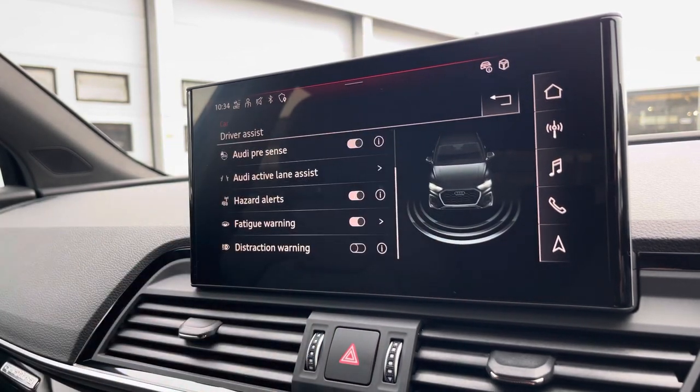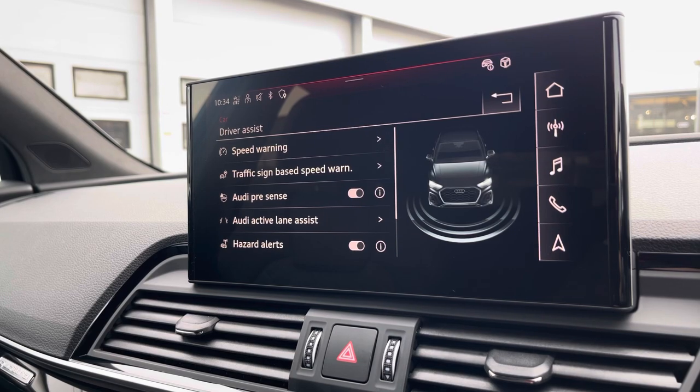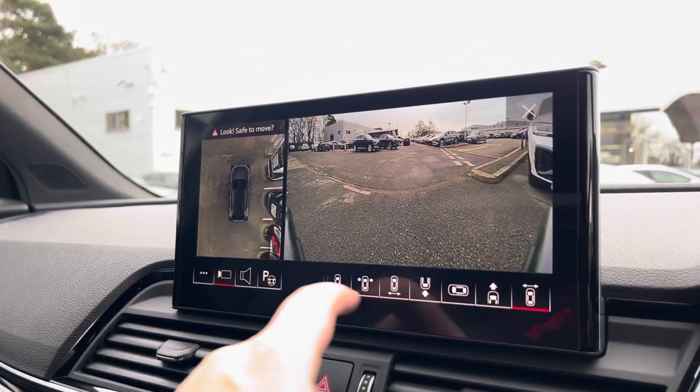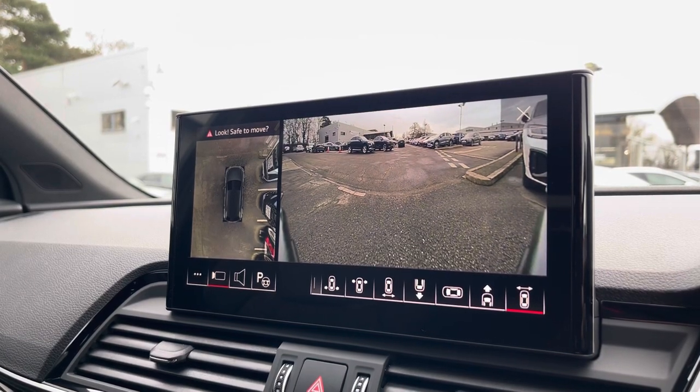Here we also have the Driver Assist system, which can be adjusted to your driving preference for any journey. Also part of the Technology Pack Pro, we have the 360-degree camera, which is ideal for all manoeuvring situations, and the view can also be changed.